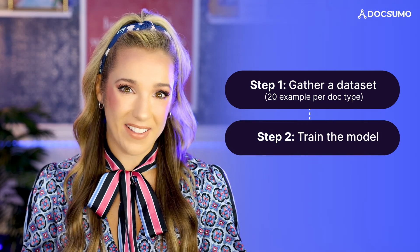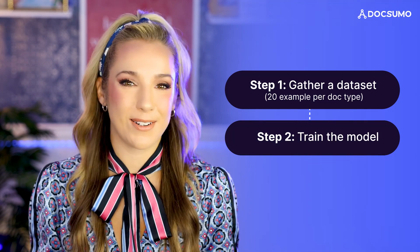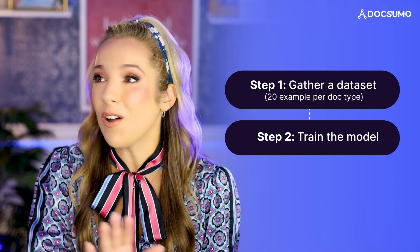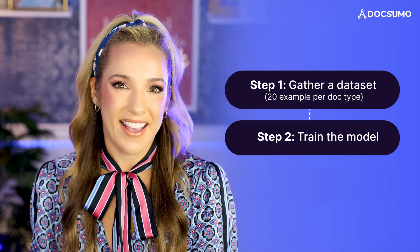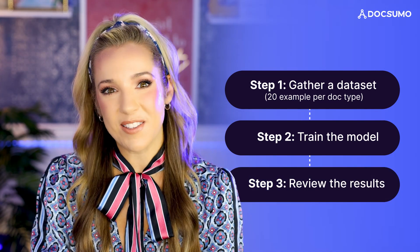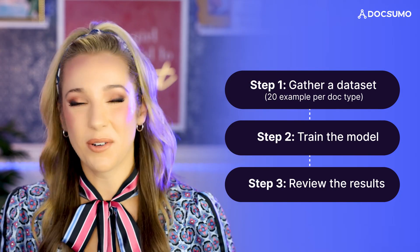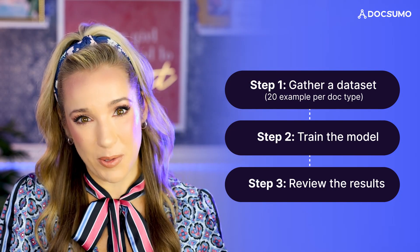Next, you train the model. This is where the AI really starts to learn. It is like the model is studying hard to understand all of the nuances of your documents. And finally, you review the results. This is where you or your team put on your detective hats. You are doing a quality check on what the AI has produced.